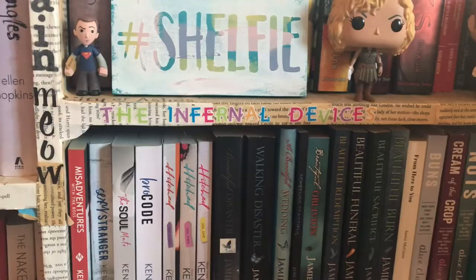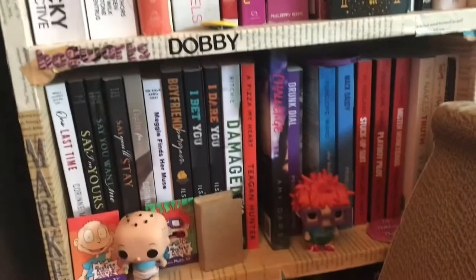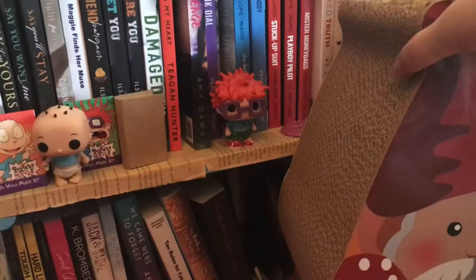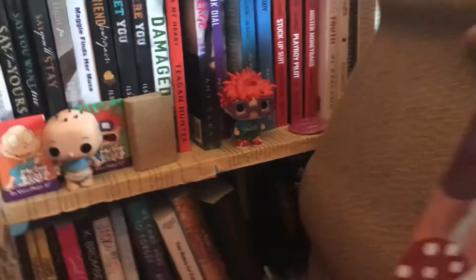I have Jamie McGuire, Kendall Ryan, Corinne Michaels, Ilsa Madden-Mills, Penelope Ward, Vi Keeland, and some other authors. This is my cat's scratch pad — they love scratching their paws on it. They don't have claws but they love to massage them on there. Down here is a mix of different authors and some randomness. Down here is Christina Lauren along with some other authors, and this shelf I made into a Hunger Games shelf.